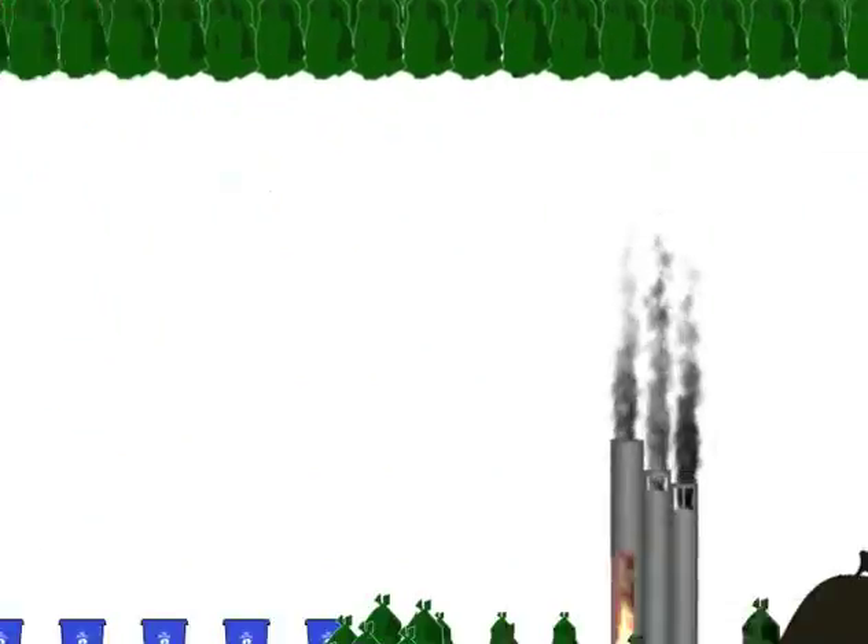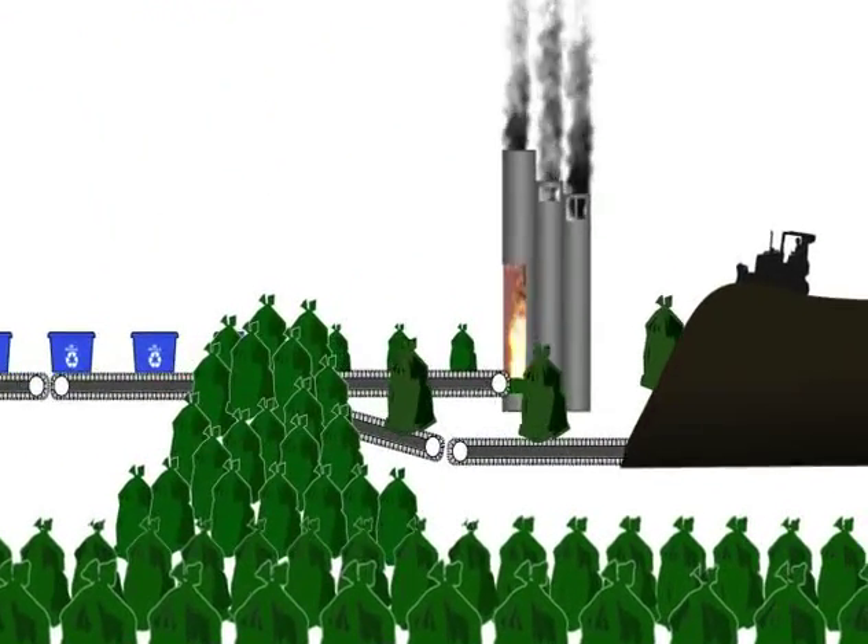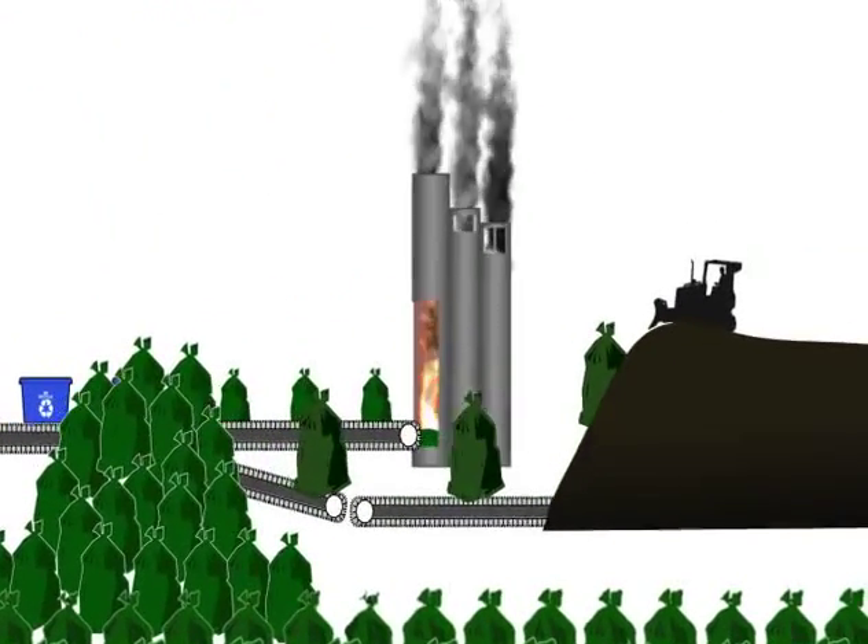We need to do better. Currently, this post-recycled waste is either burned or buried — not good for us or the environment.